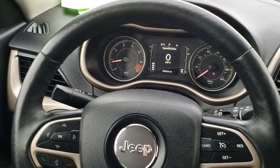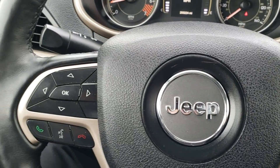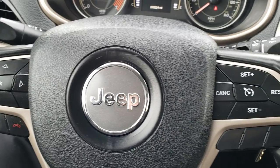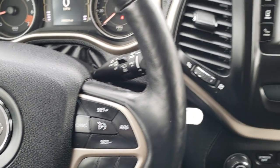You get the heated leather-wrapped steering wheel, part of that cold weather group. Bluetooth and information center controls are on the left, cruise controls on the right, and it does have audio controls on the back of the steering wheel.